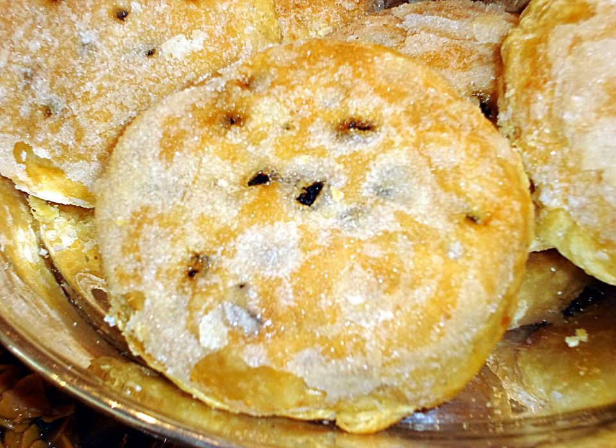An Eccles cake is a small, round cake filled with currants and made from flaky pastry with butter, sometimes topped with Demerara sugar.